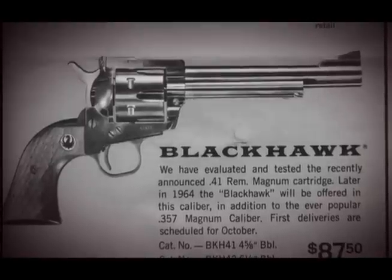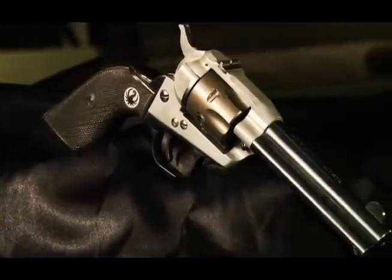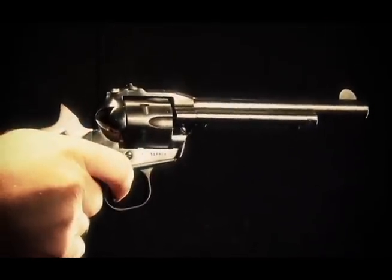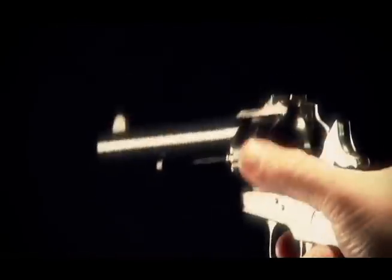Bill Ruger captured the spirit of the American market. Everybody wanted, after watching Gunsmoke on TV, a single action revolver. So what did the geniuses at Colt do? They discontinued it. That gave Bill Ruger all the opening he needed. First he developed his Blackhawk and, of course, it had to have a little companion, so along comes, in a very short time, the Single 6. He had, for a brief period, virtually a monopoly on the American Dream. Every kid wanted a single action revolver and was saving up for it, putting nickels in the cookie jar until he got to be 18. Bill Ruger was looking out for those guys.